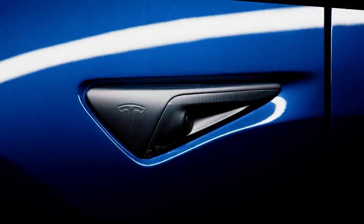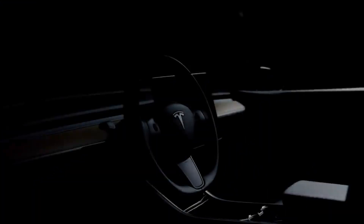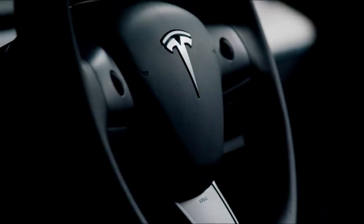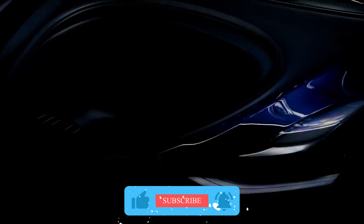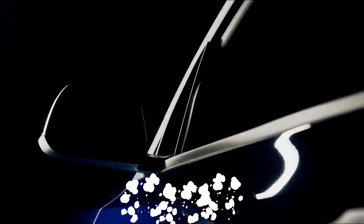Hi guys, and welcome to GenXYZ Finance and Technology, where we tailor data into more comprehensible information for our curious audiences who are in a hurry just like you. Now before we start, you may want to consider hitting that subscribe button to keep seeing more informative tech videos and practical financial tips.